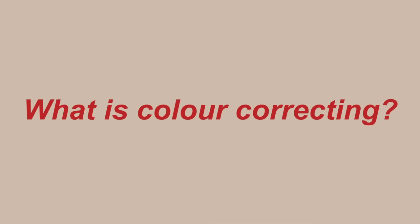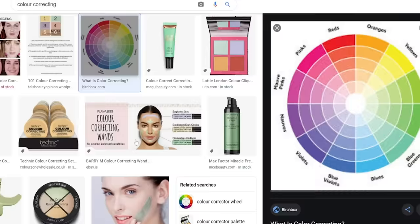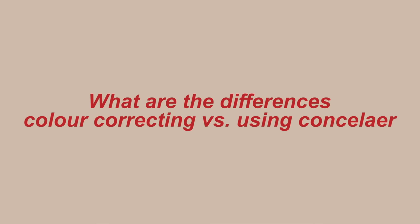What is color correcting? It is a makeup technique to neutralize the look of skin discoloration using the right color. If you ever Google color correcting, it is common to see the color wheel. You are going to use the opposite color of the area of skin you want to color correct to neutralize the area.